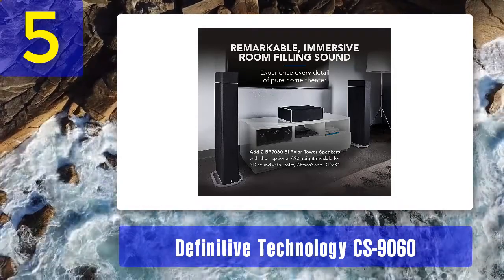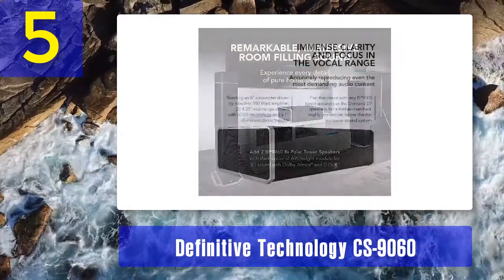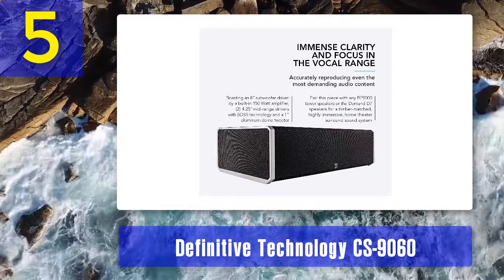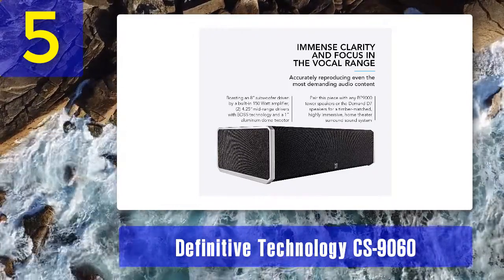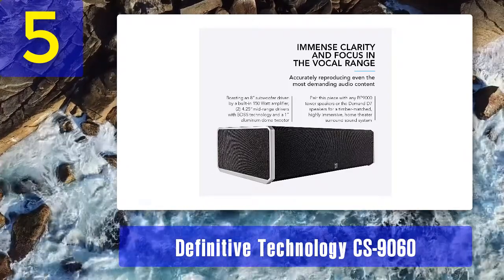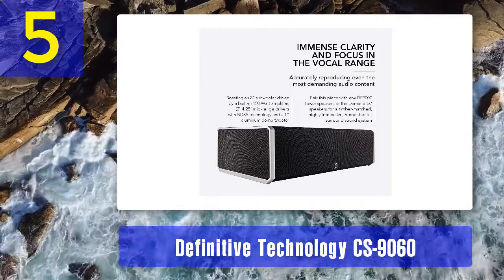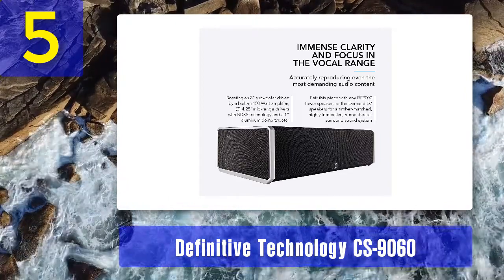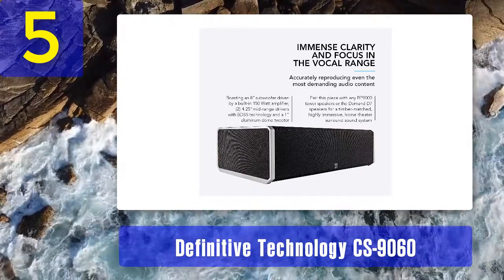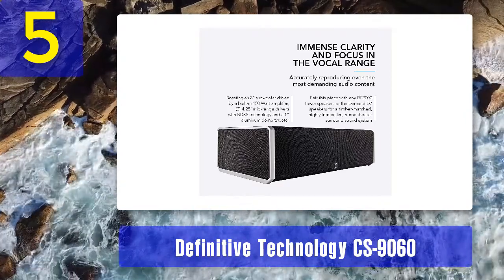The speaker has 8-ohm impedance and very high sensitivity at 91 decibels. The advertised frequency response is 50 Hz to 40 kHz. The recommended amp power output is 50 to 300 watts per channel. The subwoofer has a dedicated LFE input and doesn't require external amplification because of the built-in amp. The best speakers to pair with the CS9060 are the BP9000 and BP9060 floor-standing speakers, as well as speakers from the Demand series.